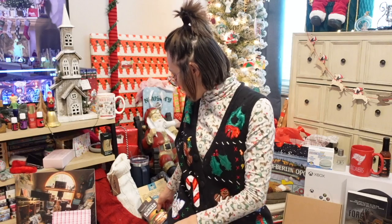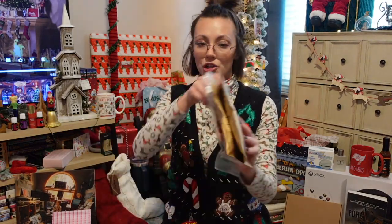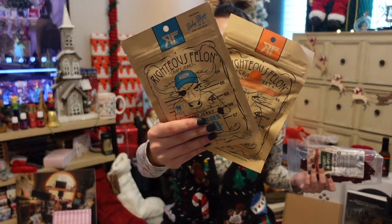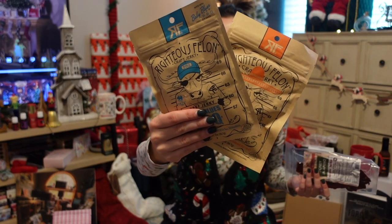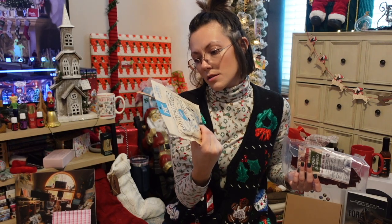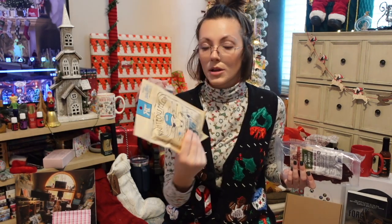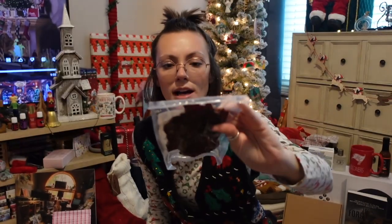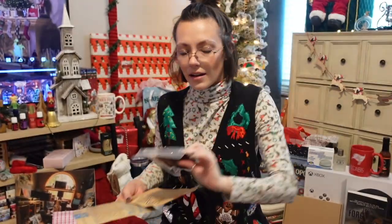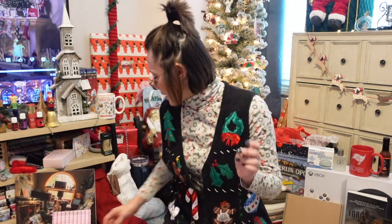Reed got a bunch of jerky. My mom sent him two — barbecue is one of them, and then habanero escobar is the other one, which sounds spicy. And then I got him honey jalapeño jerky at the holiday market I went to earlier this month with my girlfriend Chelsea.